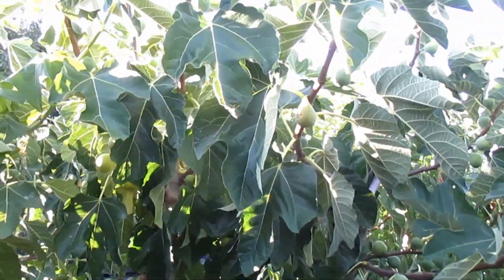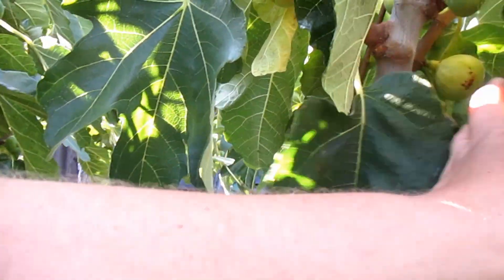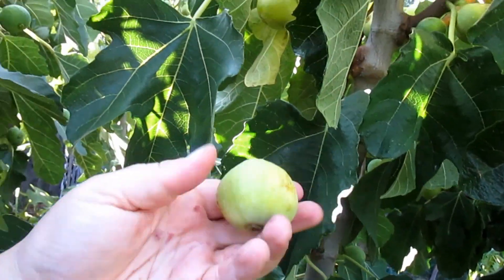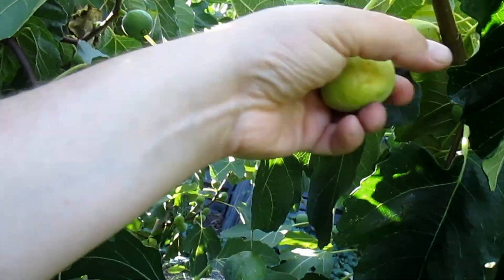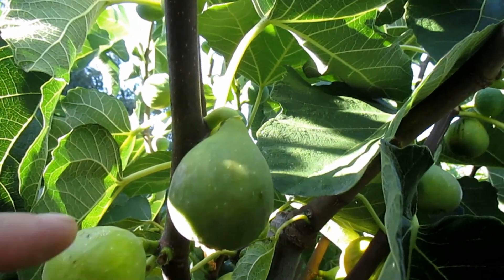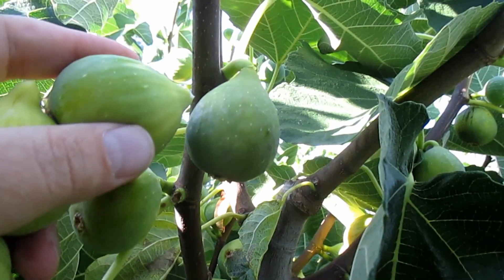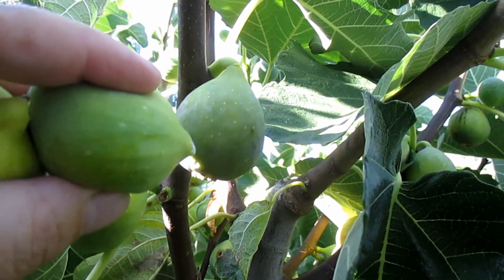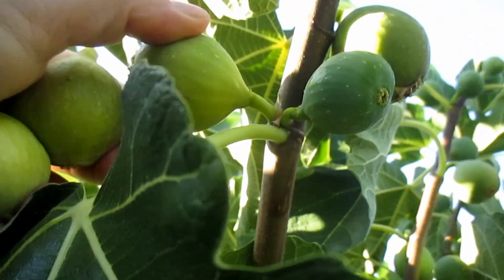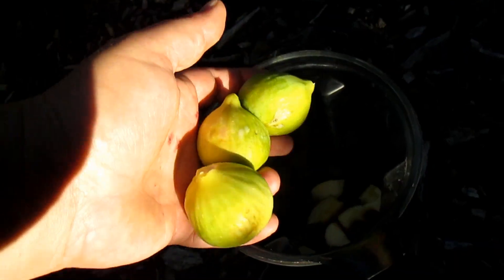Over here I've got the Peters Honey fig tree and there are quite a few ripe figs on here. These figs actually remain a yellowish green when they're fully ripe. You know they're ripe when the neck is bent over where it attaches to the branch and also just by squeezing them — they should be nice and soft. Look at that one, it's just oozing out goodness. I'll throw those into the mix.